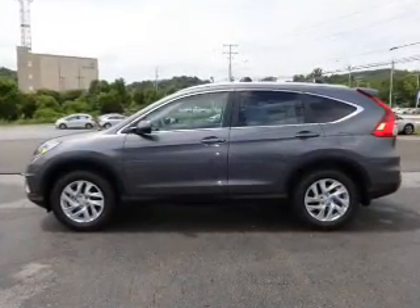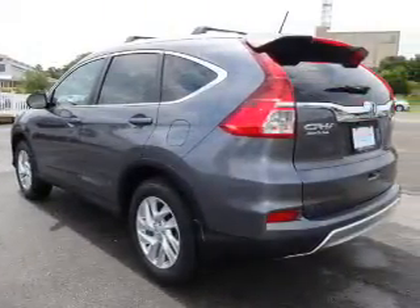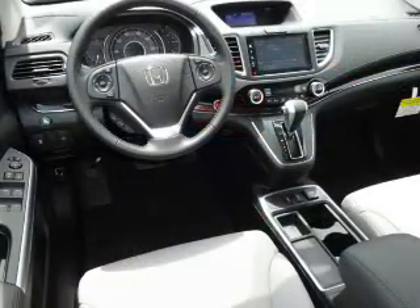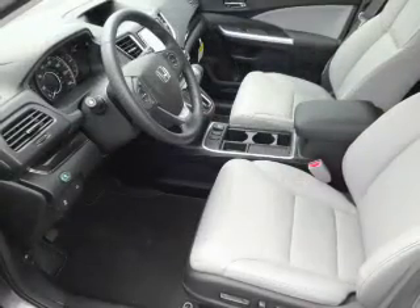The features include a power sunroof, blind spot sensors, premium rims, auto dimming mirrors, an alarm system, roof rails, keyless entry, heated outside mirrors, independent suspension, and brake assist.